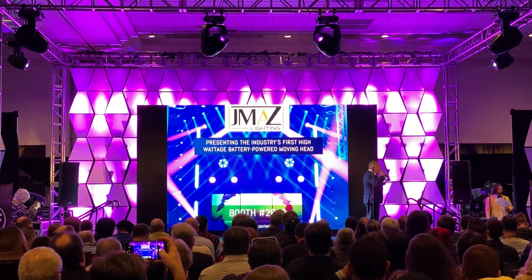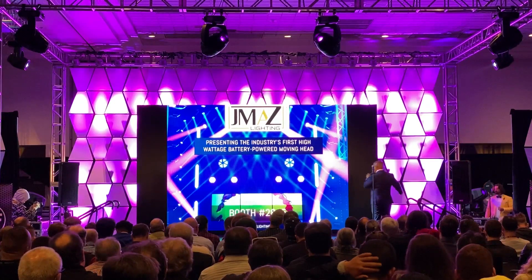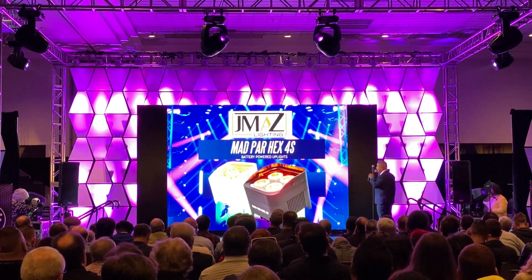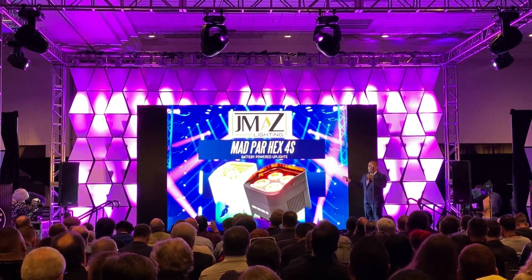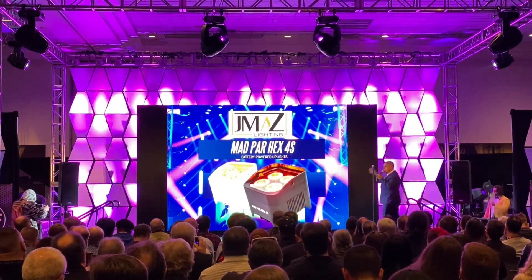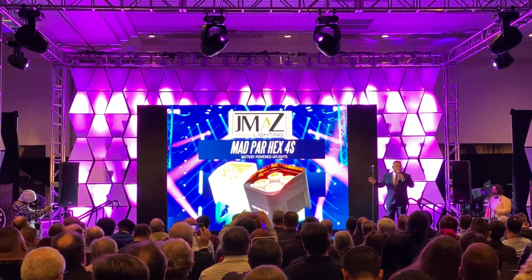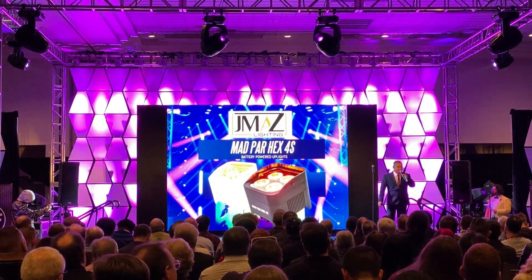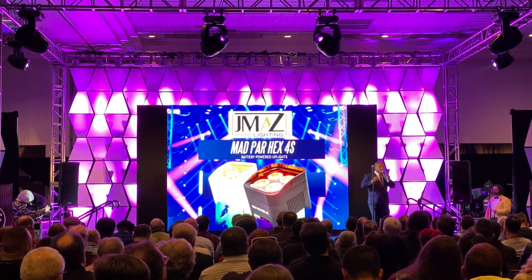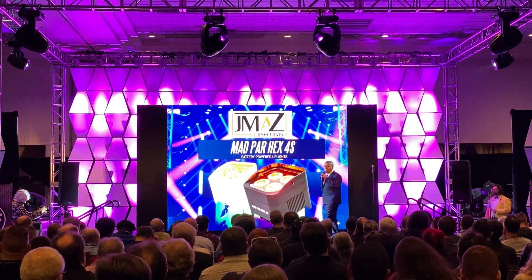One of the things that happened to us — it started with our Madpar 4, our Madpar Hex. This has become our highest selling uplight to date, and it's not the fact that it's got six colors in one. It's not the fact that it's battery-powered and you get 15 hours of runtime out of it. It's not the fact that it's 48 watts of brightness. The beauty about this light is that it takes you minutes to set up instead of hours.